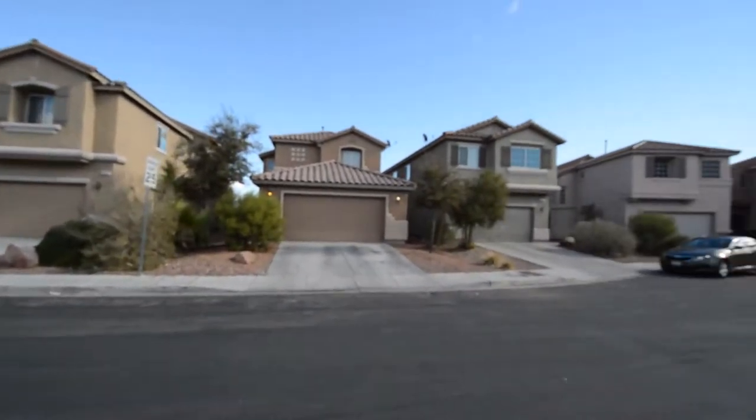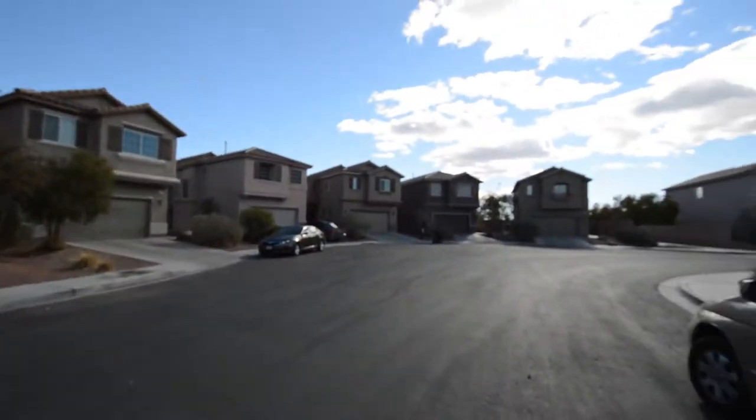The home features an open floor plan with two bedrooms, two full bathrooms, and an attached two-car garage.